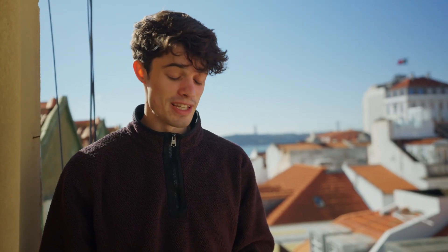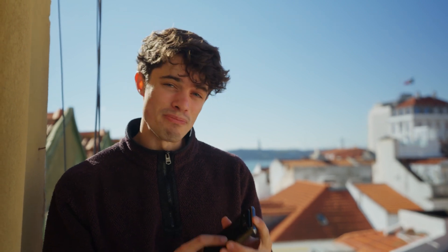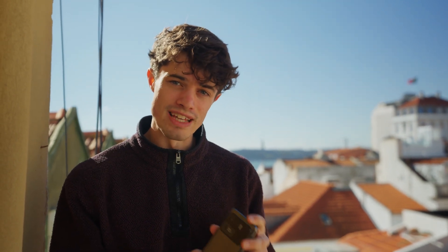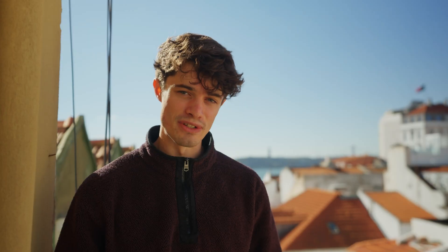Thanks so much for watching guys — it's been an awesome journey. We're currently wrapping up here in Lisbon with a balcony view of the city. I hope you learned something in this video. This phone has massively exceeded my expectations and it's nice to know that all your phone photography needs are backed up by the Snapdragon 888 chip. It's time to head home, and we'll see you in the next one.